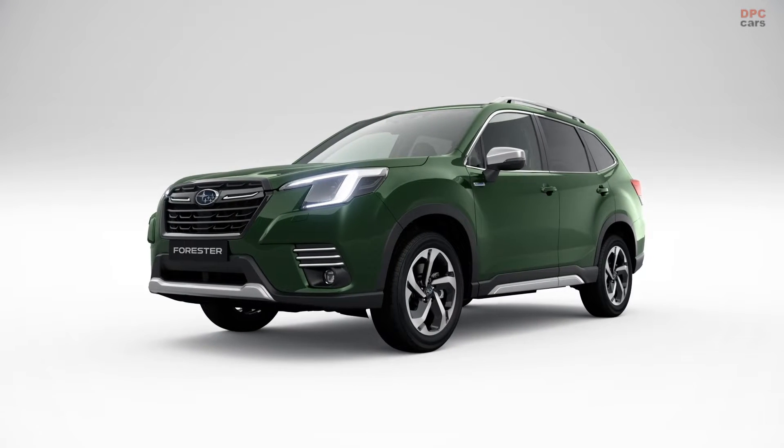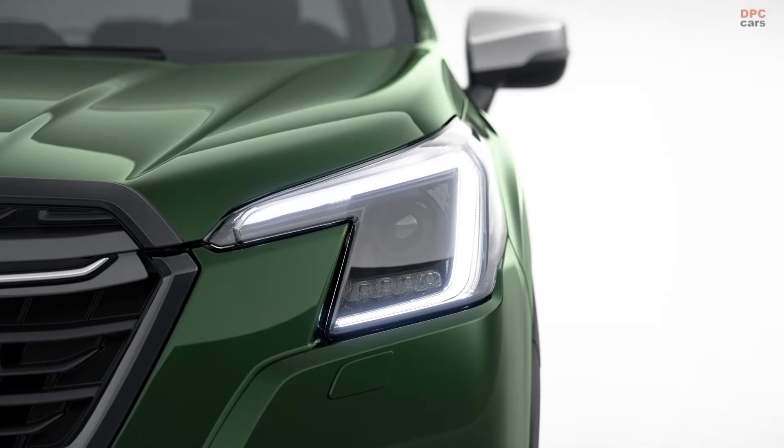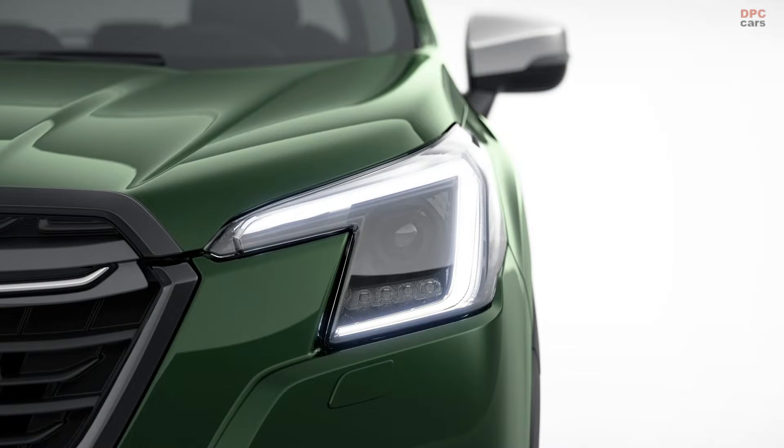Subaru has revealed specification details for the refreshed Forester E-Boxer for 2022, with a series of technical and safety updates.